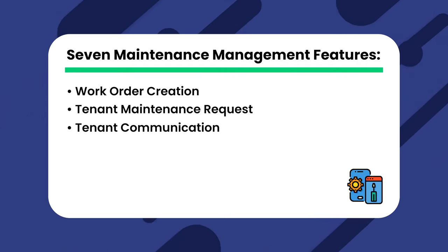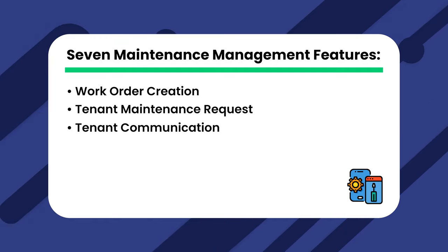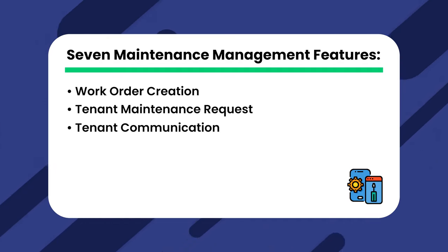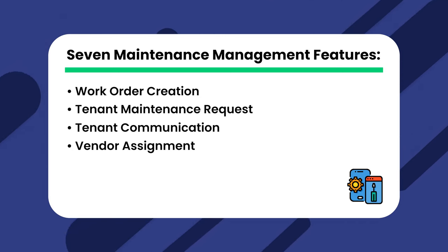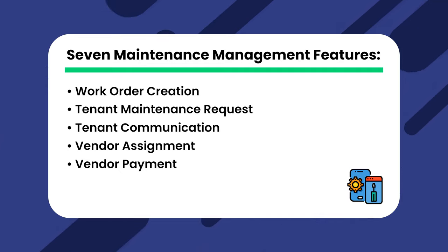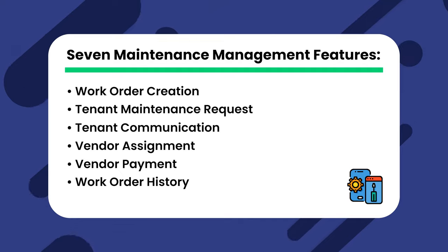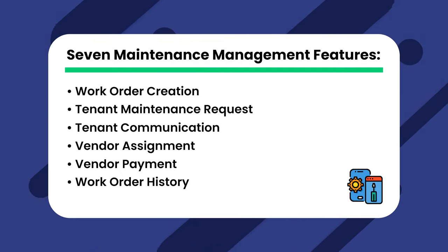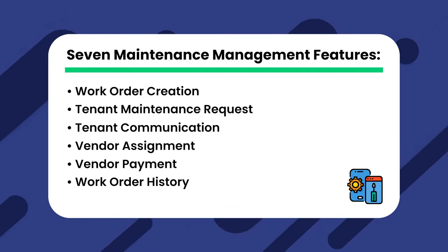Third, Tenant Communication — tools to communicate with tenants on those maintenance orders, such as SMS text messaging, are key. Fourth, Vendor Assignment — you should be able to assign that work order to a vendor. Fifth, Vendor Payment — you should also be able to pay out to that vendor once the job is complete. Sixth, Work Order History — once the job is complete, you should be able to view it and all previous completed work orders from one central place.